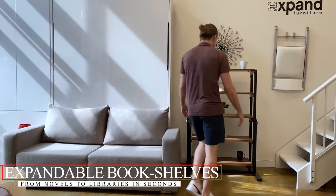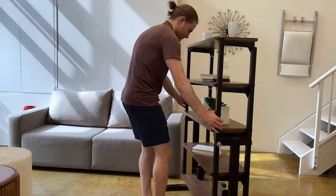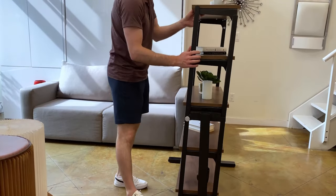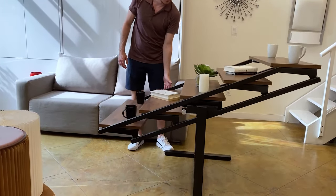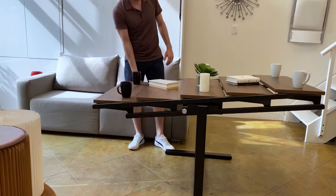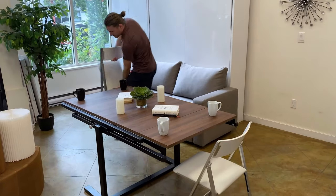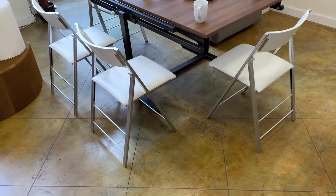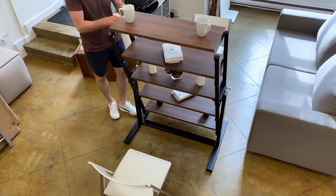Expandable Bookshelves: From Novels to Libraries in Seconds. For the voracious reader in all of us, sometimes a static shelf just doesn't cut it. Whether you're just starting your collection or own a mini-library, these shelves adapt to your reading journey. Gone are the days of no more space — now just slide and make a place. From minimalist to majestic, there's an expandable bookshelf to suit every bibliophile's taste. Adjust to fit tight spots or expand to flaunt your collection — the control is in your hands.